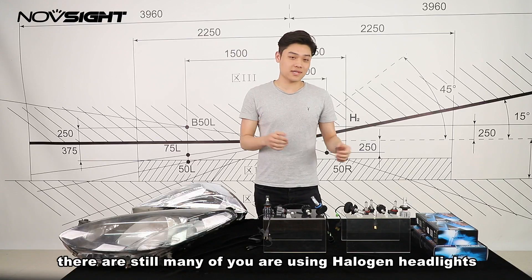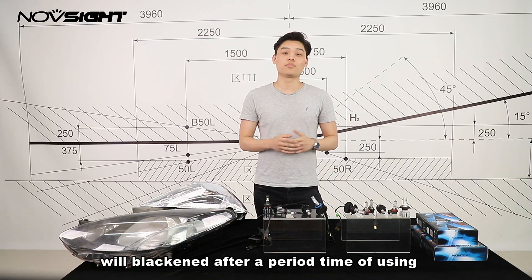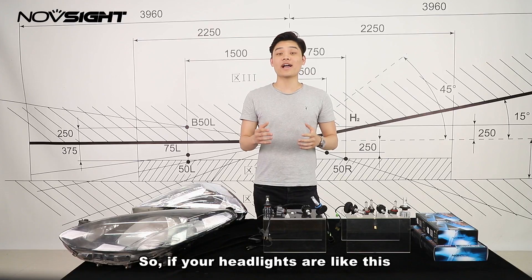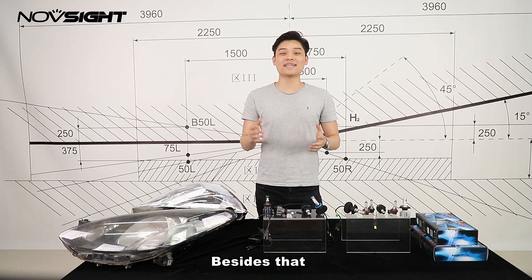As we know, there are still many of you using halogen headlights. One of the issues that halogen headlights might have is that the glass cover will blacken after a period of use. So if your headlights look like these, please replace them before you hit the road again.